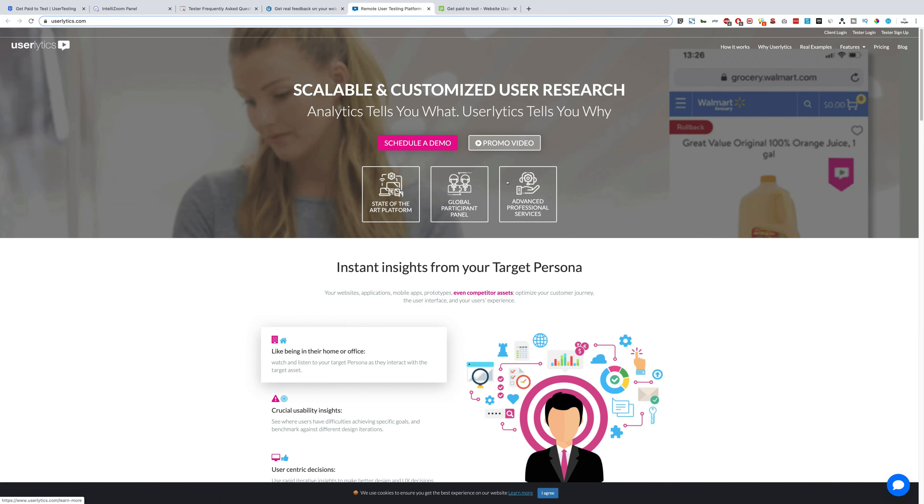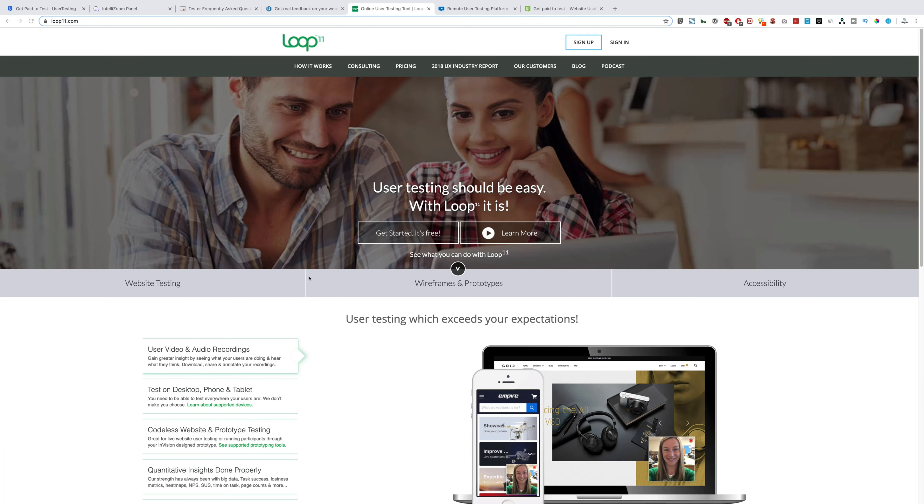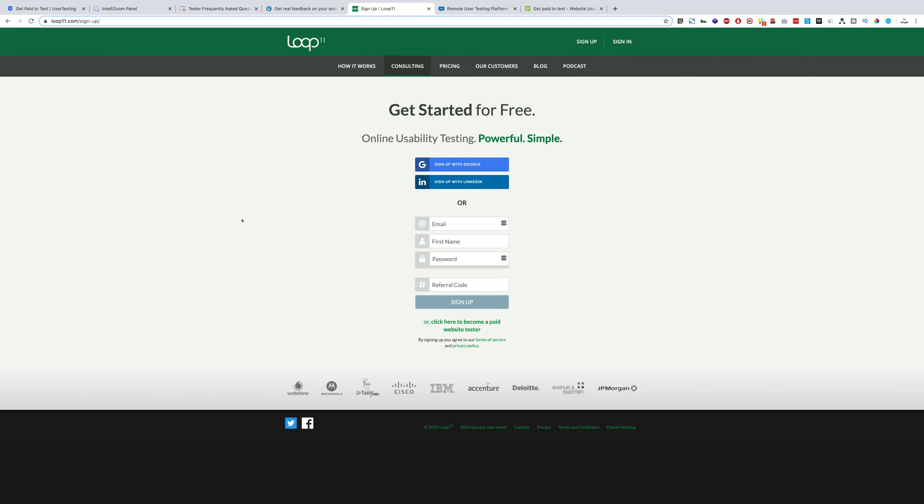Next up we have loop11.com. These guys will pay you — it varies depending on your expertise — it can be $5, $10, or more. All you need to do is click 'Get Started' for free, register with your name, email, and an optional referral code. They have a list of big organizations as clients including IBM, Cisco, and Vodafone.